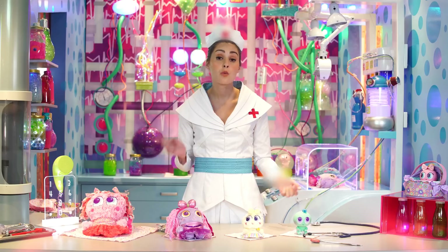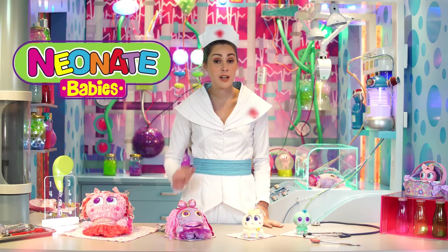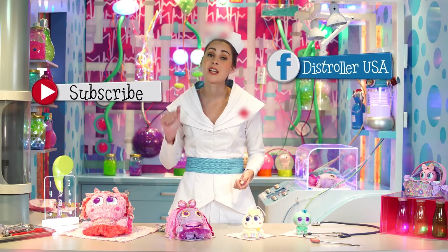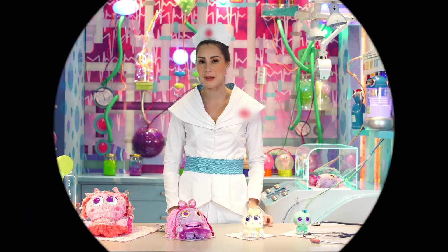Now you have been introduced to all of the neonate babies. Remember what we talked about so you can take extra special care of your neonate babies. If you have any questions or comments, you can write me here. Thank you for watching! Follow me and subscribe so you can keep up to date with more stories and tips on how to take care of your neonate babies. Bye!